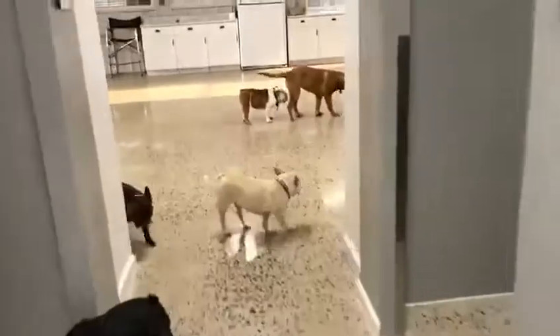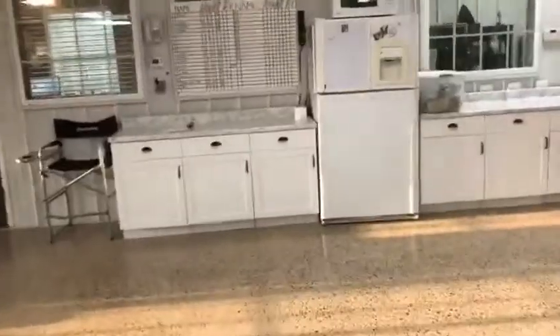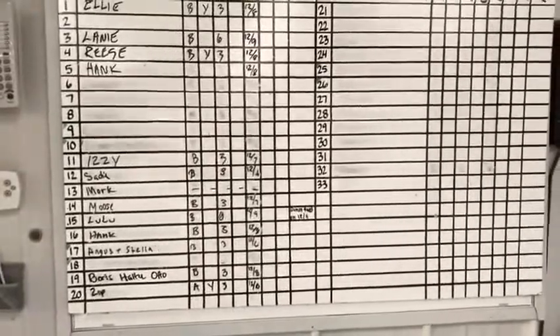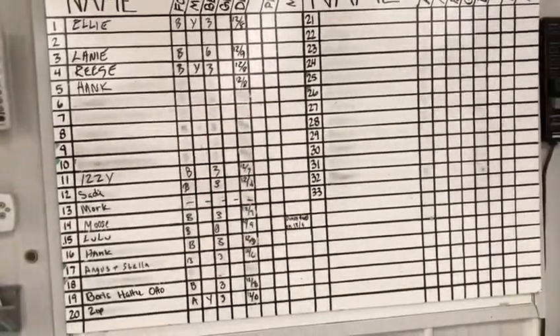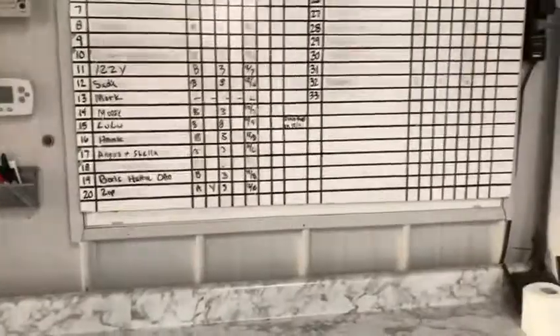This is how that works. Out here is our central station board, because everything is about note taking. This keeps all 33 dogs on the board with their names — if they came with food or didn't, do they have medicine, did they come with a blanket, are they getting a groom before they go, what date are they departing, did they prepay. All that information is on this board right here.